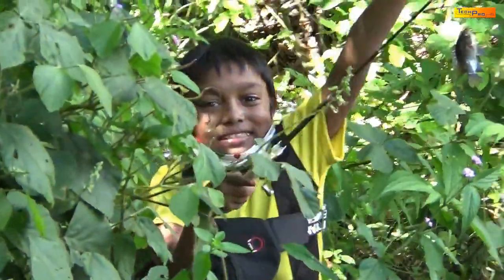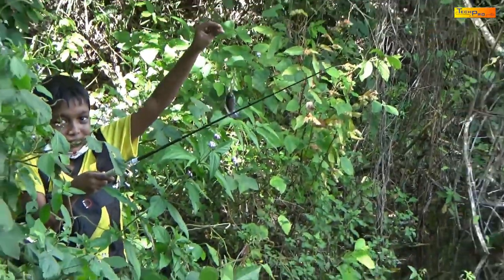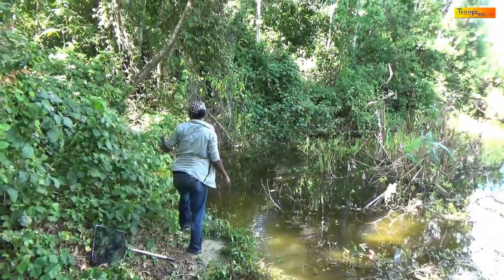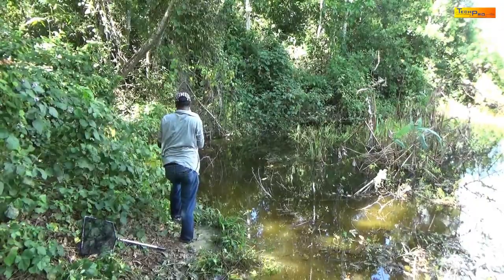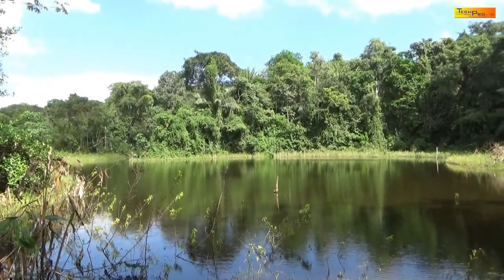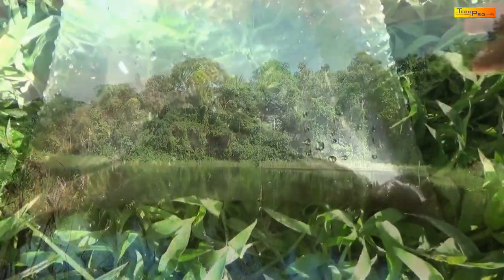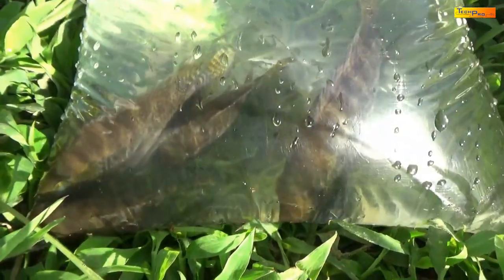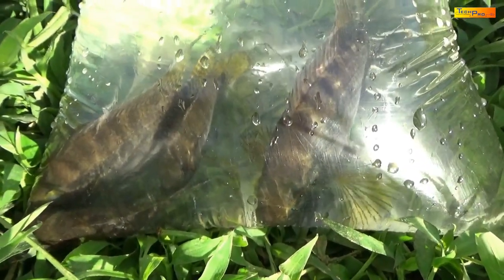Sandeep is having great fun with his mini reel and rod as he catches various sizes of cichlids. This is Sandeep's catch. All the fish and shrimp that we catch today will be transferred into a new pond to start a new generation of fish and shrimp.